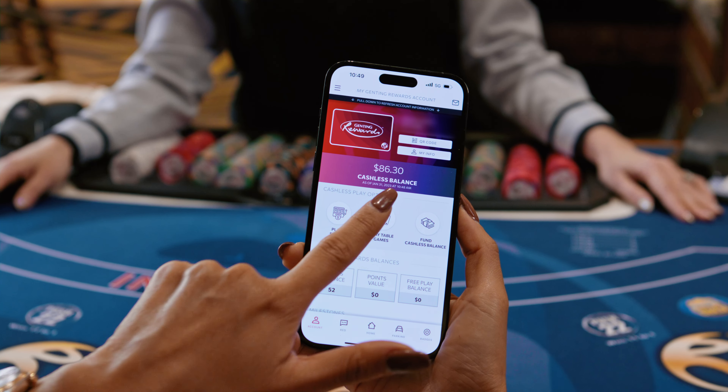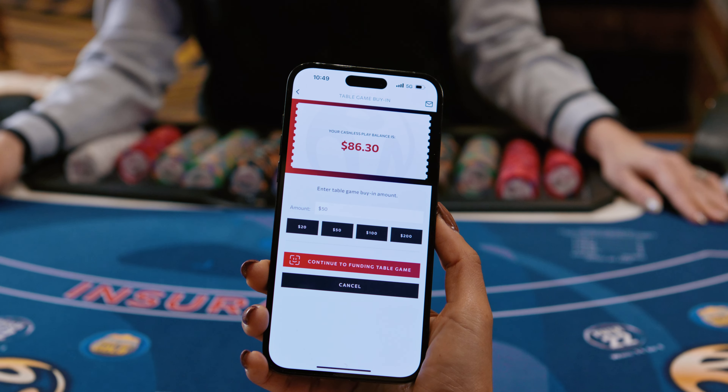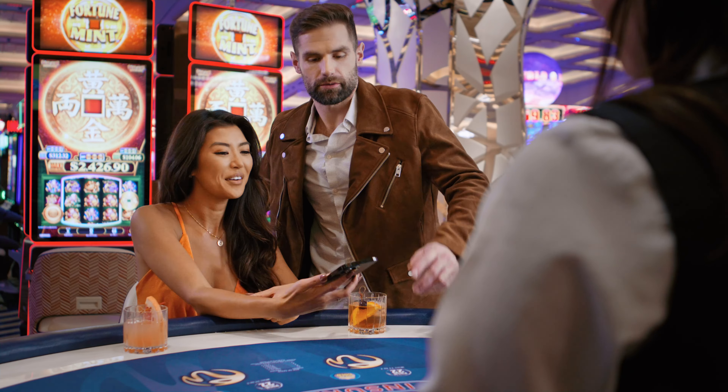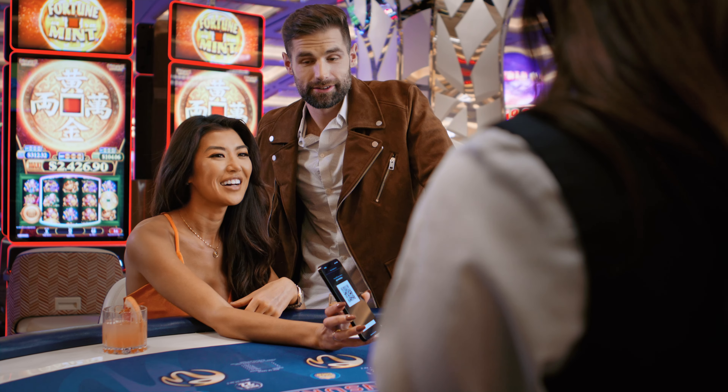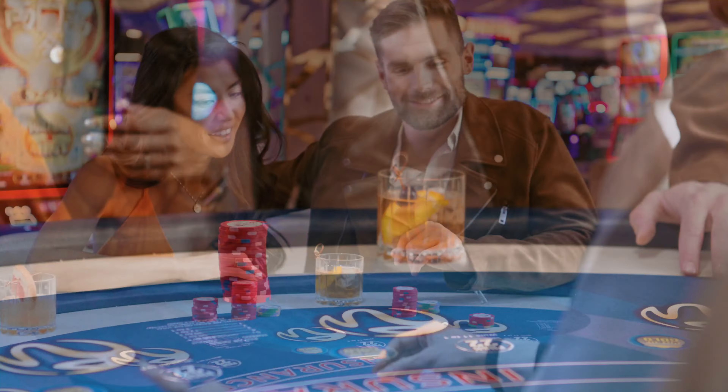Cashless play at the tables is just as easy. Select play table games, choose your buy-in amount, and let the dealer scan your phone. You'll receive your chips and now you're ready to play.